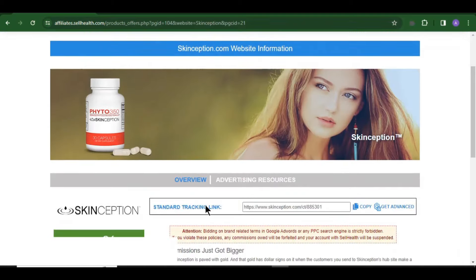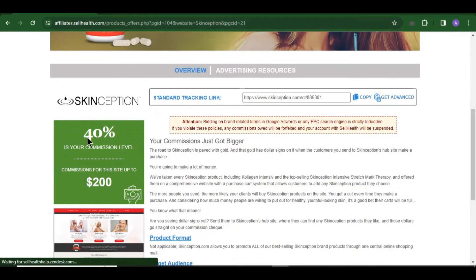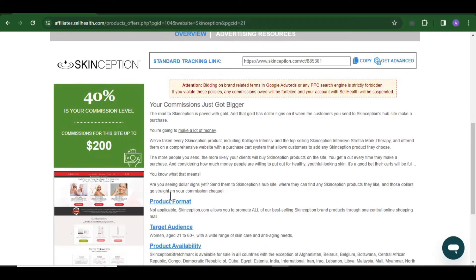It's going to display this interface for you showing the commission you'll be earning. You are going to earn up to $200 each and every time somebody purchases this particular product. A lot of people are ready to buy this product because it works very well — it deals with stretch marks. So many women and some men are out there looking for ways to treat stretch marks. If you are able to provide that product for them and they buy through your link, you make a commission — just simple like that.